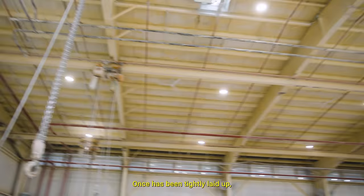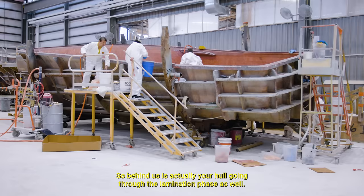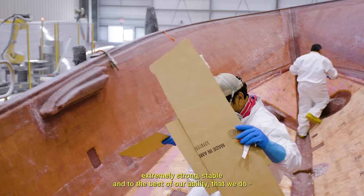Once it's been fully laid up, they will pull it with our overhead cranes here, and that'll move up the production line to go through patching and eventually make its way onto the boat once it's through the mechanical phase. Behind us is actually your hull going through the lamination phase as well. Your 38 is being laid up right now — you guys are holding number 18. They're still building the boat, making the bottom extremely strong, stable, and the best of our ability.